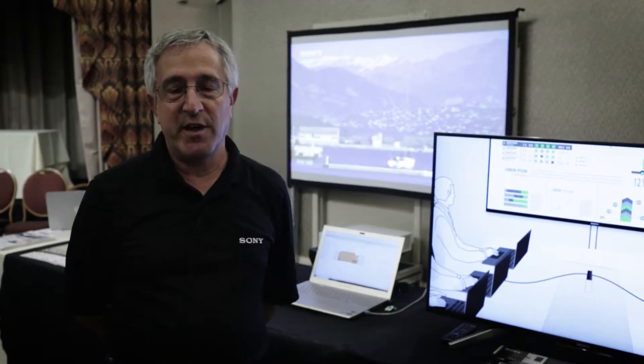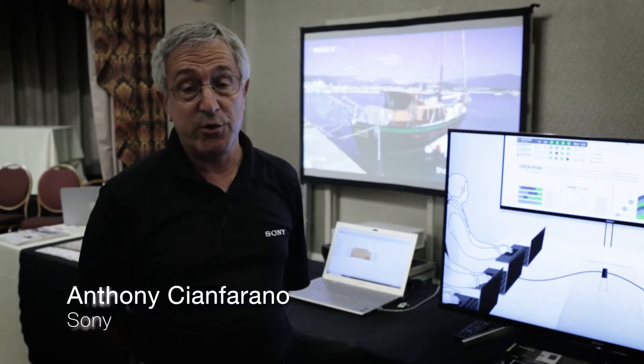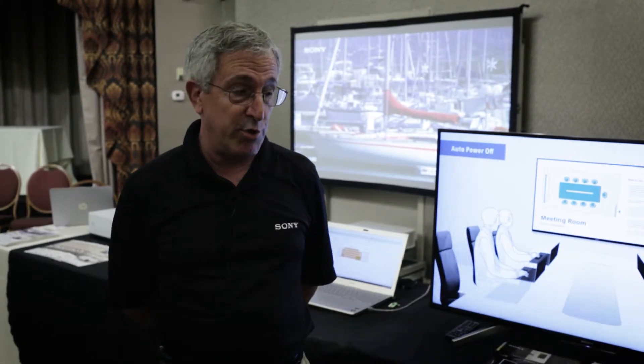Hello, my name is Anthony Sanfrano and I'm with Sony Electronics. I'm here at the Casino Innovation Showcase, where we're demonstrating three different categories of products that we can offer to the casino community.